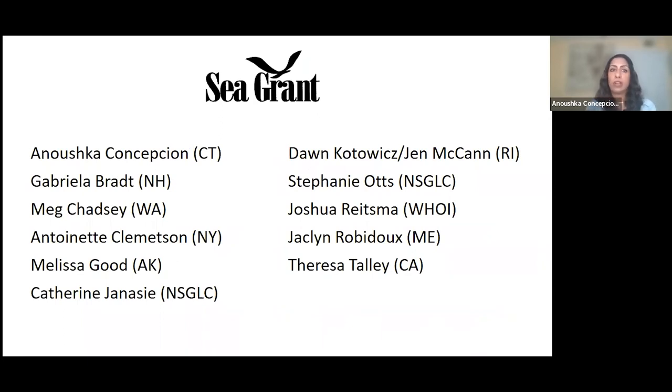I want to give a shout out to all my Sea Grant colleagues — the Seaweed Hub is a collaborative effort, and these are the folks who make it successful. They're extremely knowledgeable about what's happening in their states, and their contact information is also on the Seaweed Hub's website.